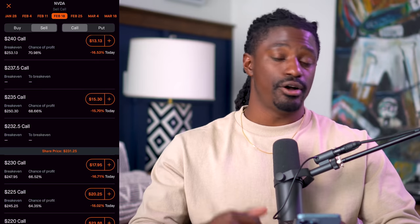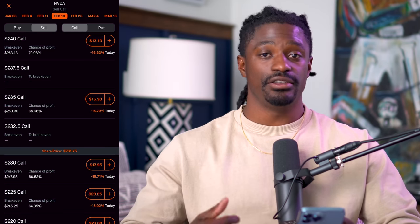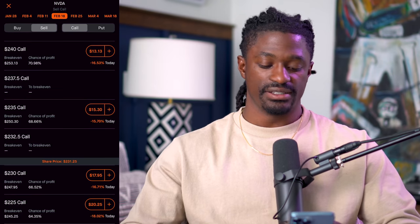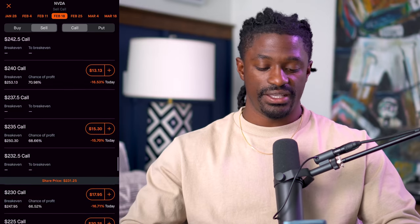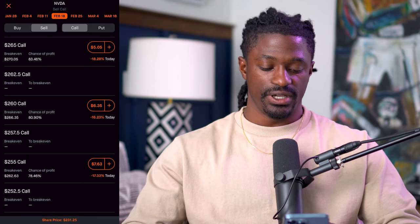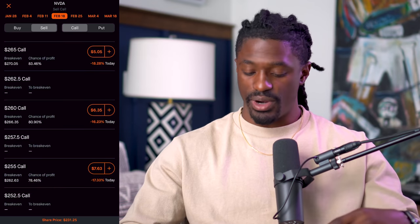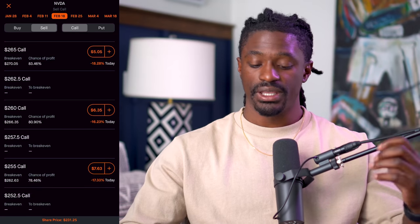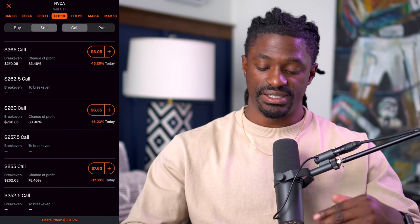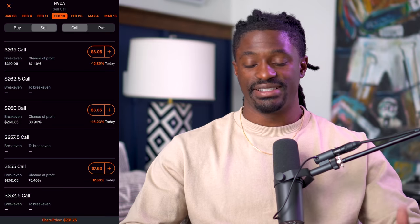Most stocks only pay out a good dividend of around 2–3% annually. Now let me show you what covered calls do. Let's say NVIDIA is at $231.25. To sell a covered call, we'll go out a month in advance and scroll up to the chance of profit of around 80%. We're going to look at the $260 price range — if it goes up to $260, we make profit from $231 all the way to $260, and we're forced to sell 100 shares at $260. The premium on the right is $6.35, and since everything is done in 100s with options, that's $635.